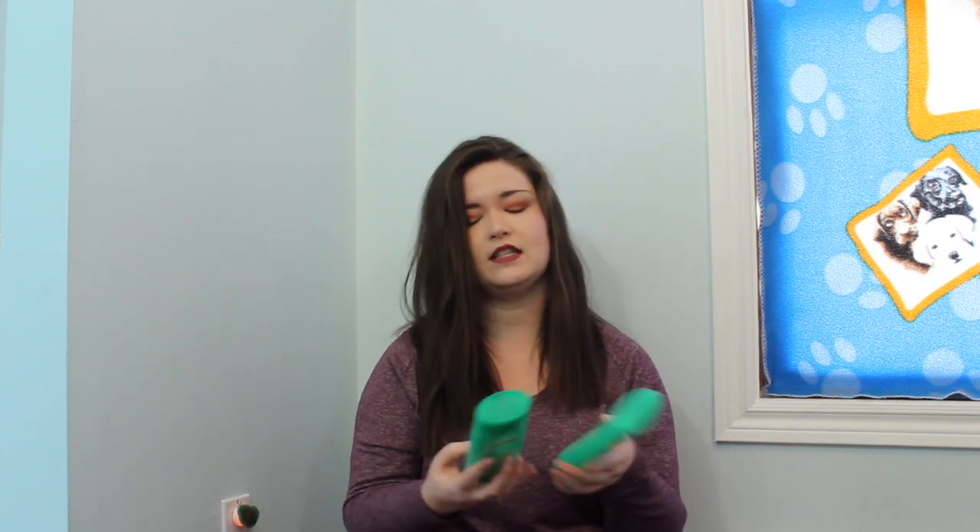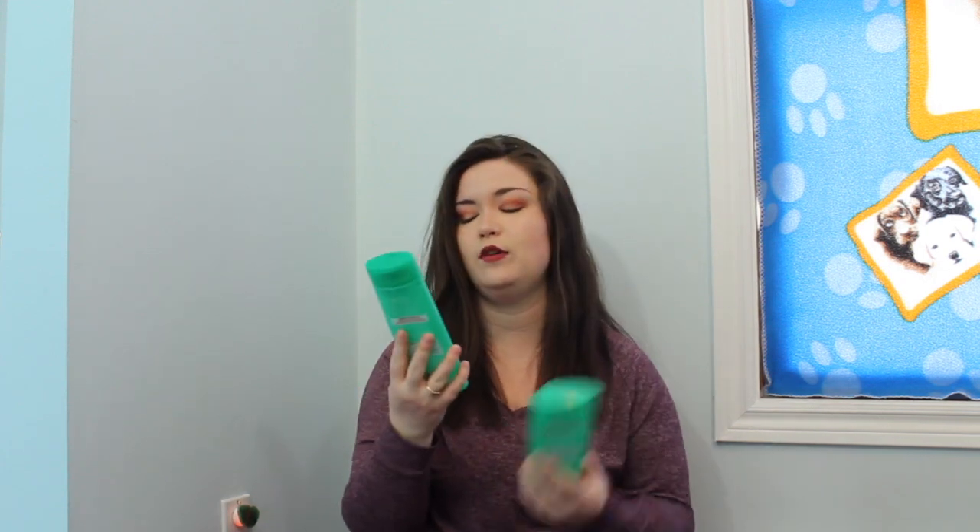And then I have a shampoo and conditioner duo in here. This is the Garnier Fructis Grow Strong Shampoo and Conditioner — it's a fortifying shampoo with apple extracts and ceramide. This was okay, I got it on sale, I wanted to try it. I prefer by Garnier the Damage Eraser or their hydrating one. I do like Garnier, don't like Herbal Essences. I'm pretty easygoing with my shampoos and conditioners, so I just buy the cheap stuff that usually works rather well.